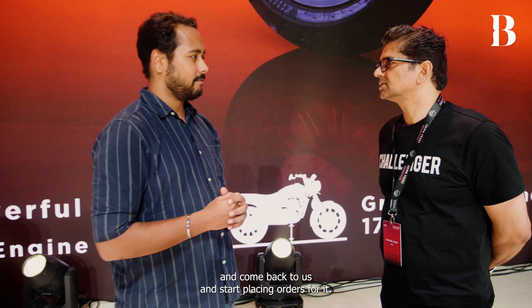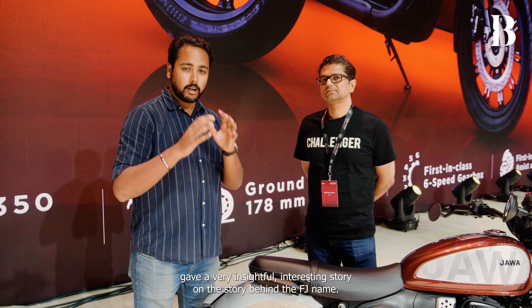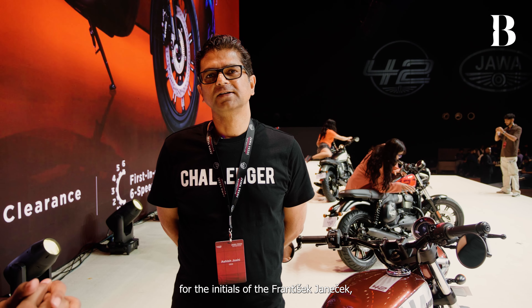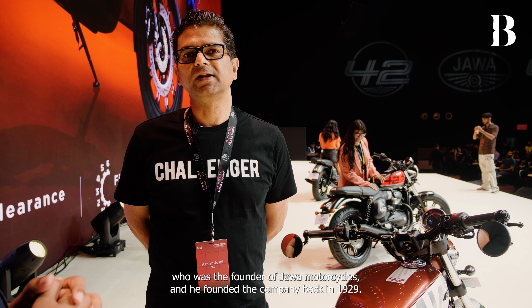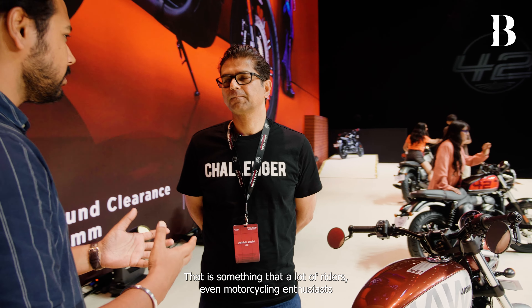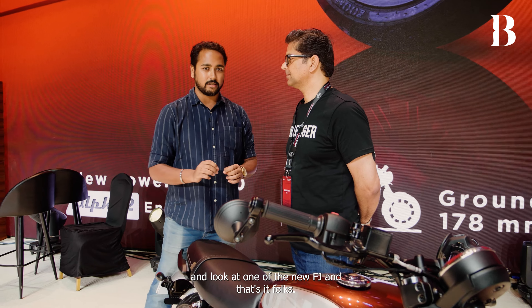The 42FJ has been sent to Jawa Czech Republic for them to look at and then start placing orders. Earlier in his presentation, sir gave a very insightful story about the name 'FJ.' The FJ in 42FJ stands for the initials of Franicek Janicek, the founder of Jawa Motorcycles, who founded the company back in 1929. This is our way of paying tribute to the founder of Jawa.